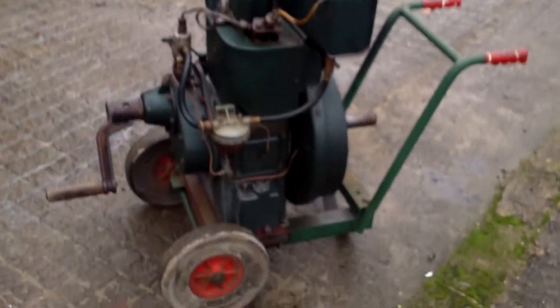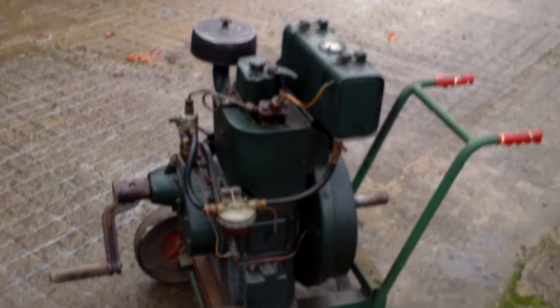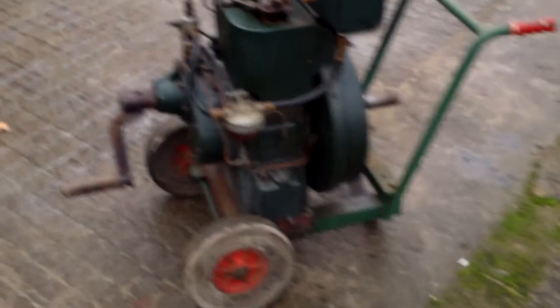It was the classic concrete mixer engine and it got a lot of abuse from the old building trade. Poor little things — they kept on running. A very good, tough, reliable engine.